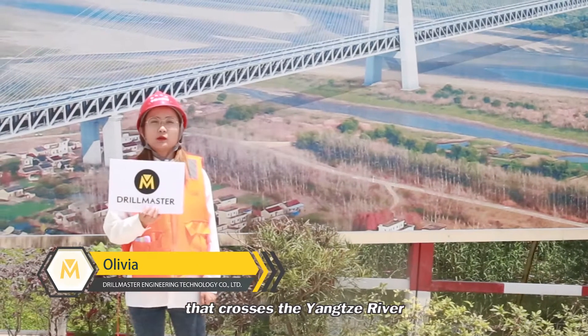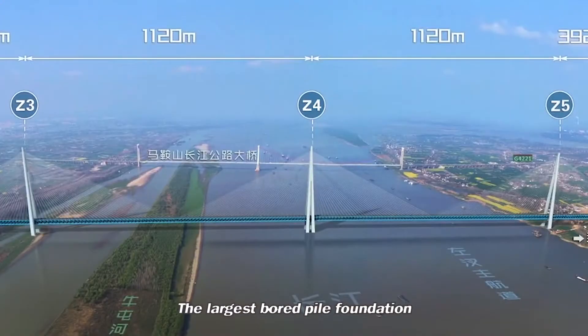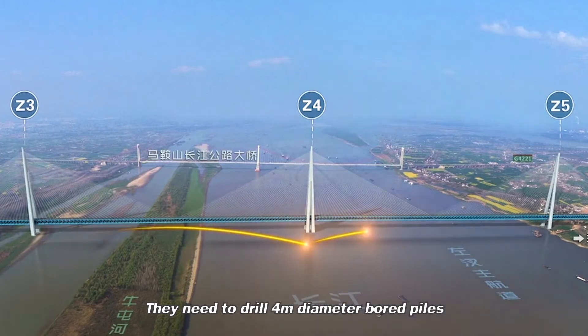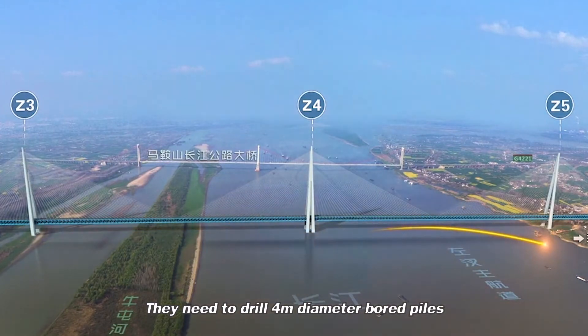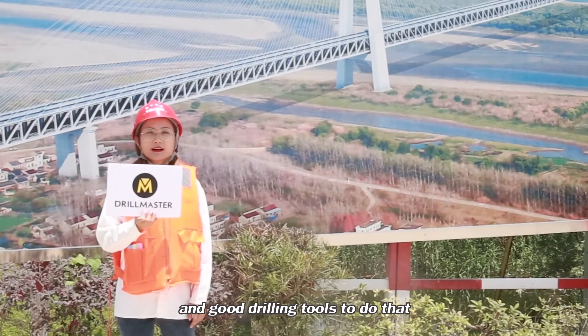For a big bridge across the Yangtze River, as you can see, this is the largest bored pile foundation in the world. They need to drill 4-meter diameter bored piles, so they need strong and good drilling tools to do that.